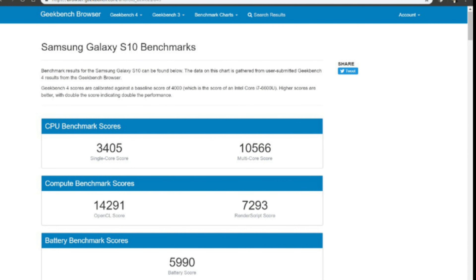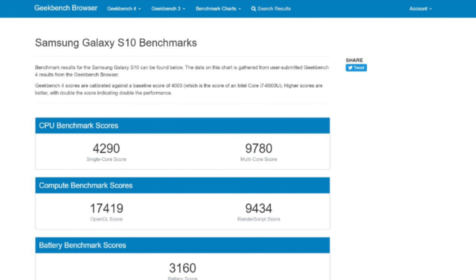Then in 2019 we have the Samsung Galaxy S10 in both Exynos and Snapdragon versions — the Snapdragon 855 and the Exynos 9820. The single-core Geekbench score of the Snapdragon 855-powered Galaxy S10 is about 3400, which is not bad. But the Exynos 9820-powered Galaxy S10 scores about 4200 in single-core, which is really impressive.